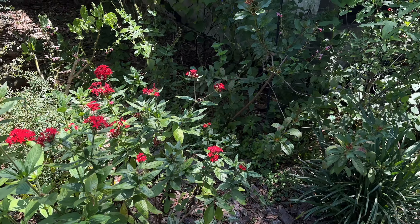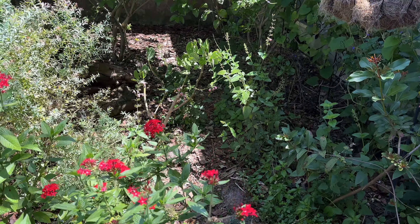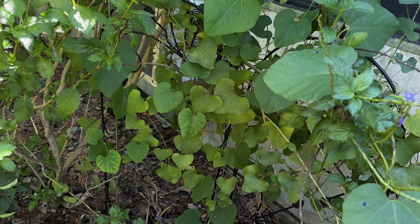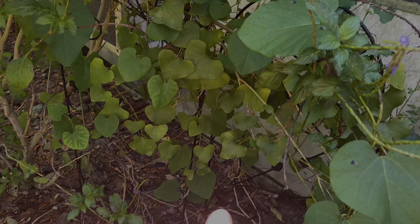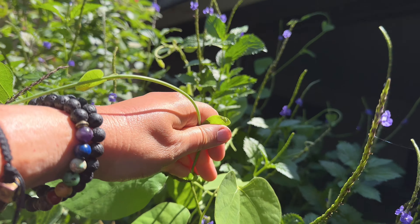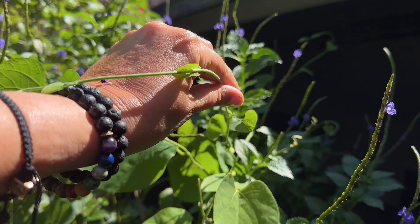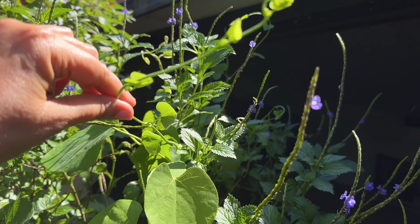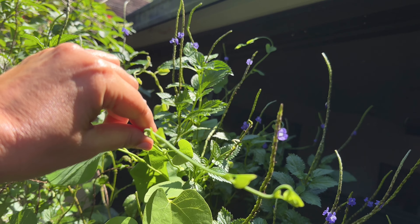Today we're going to be working with pipevine and planning for the polydamus swallowtail and the pipevine swallowtail. In my garden, my pipevine is hidden away right back here and it's got a little trellis. Butterflies like to lay eggs on the little tendrils that stick up to the top — you can see no eggs right now, but that's where you'll usually find them in little clusters.